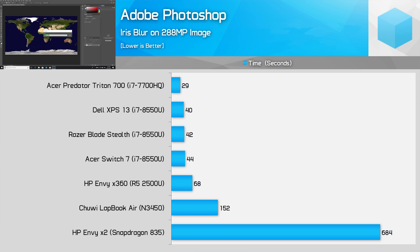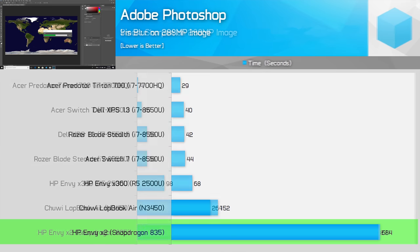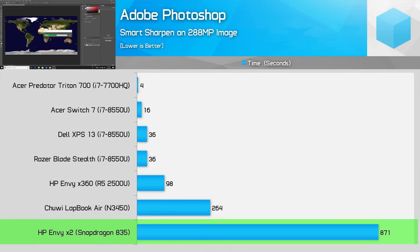Moving on to Photoshop, and wow — I actually thought Windows on ARM emulated performance would be weak, but this is something else. The large 288 megapixel test photo we use absolutely chokes the Snapdragon 835. This is something I noticed while trying to work with several other large files and datasets. The Snapdragon 835 is simply not built for these tasks, especially while emulated.